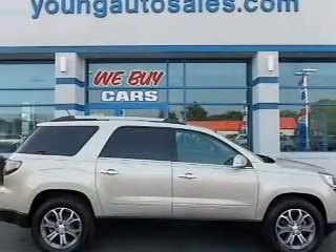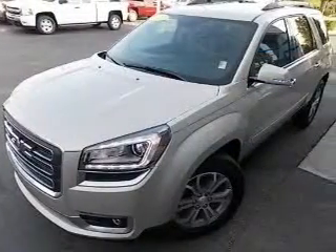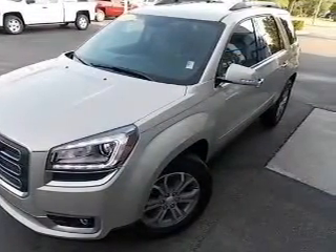Keyless entry, leather seats, power door locks, power windows, cruise control, and AM-FM stereo with a CD player. A satellite radio. Call today to schedule a test drive.